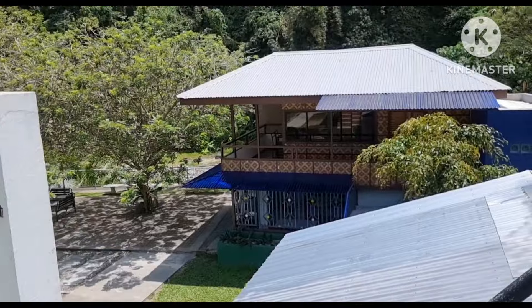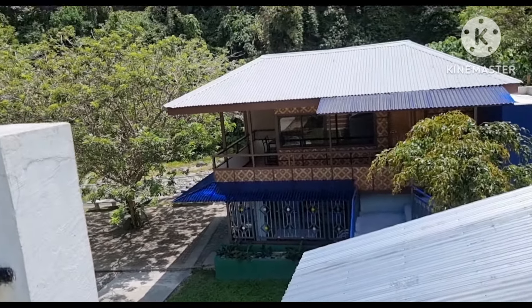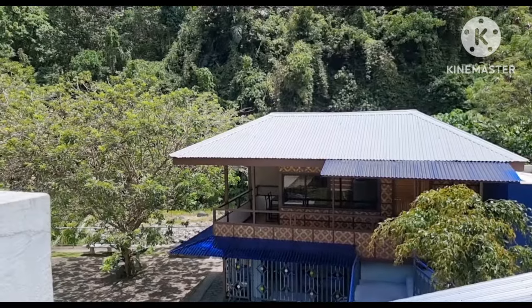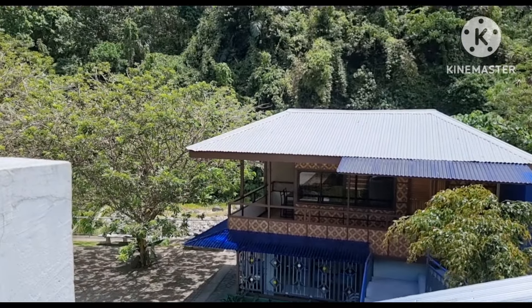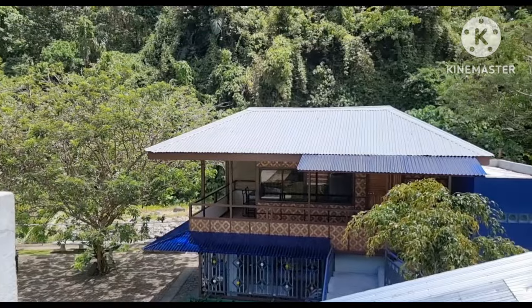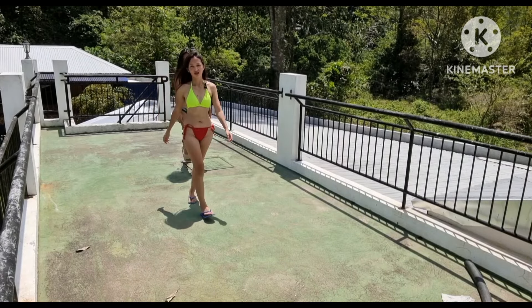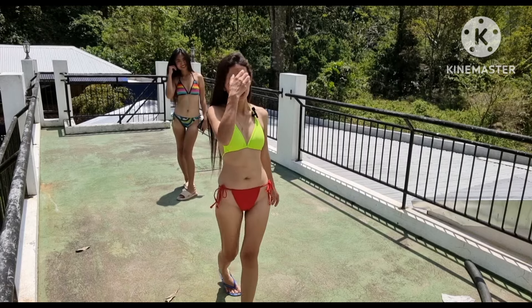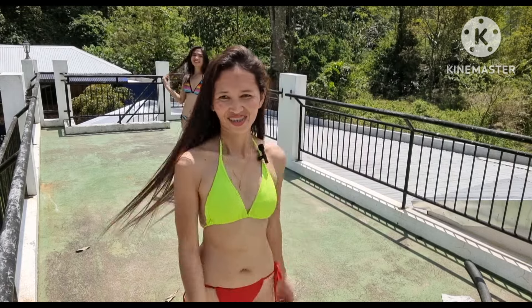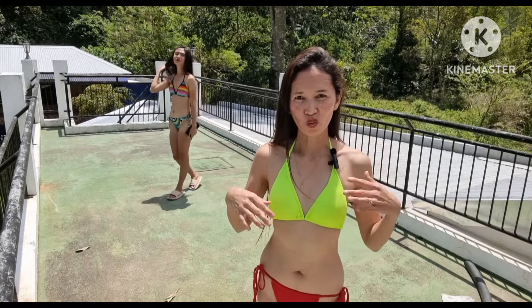By the way guys, they have a restaurant. I think it's open only on Saturday and Sunday — weekends — because on weekends a lot of people come here. Welcome to Cambucal Resort.